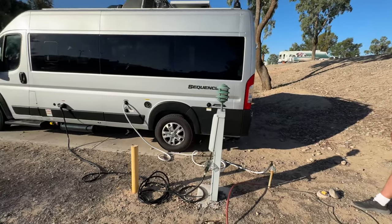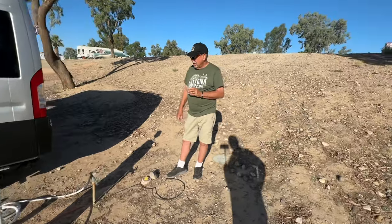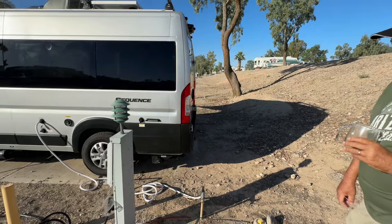He drove this all the way from Florida and watched a lot of my videos. He's got names for Loves and Cracker Barrel — he calls them Camp Cracker and Camp Loves. I like that. He's got his own saying.